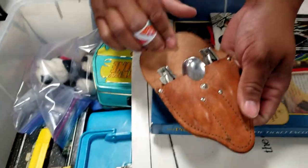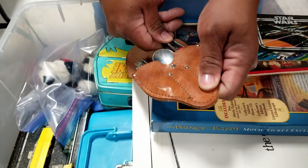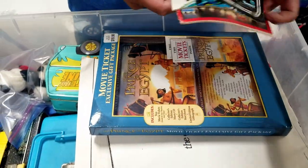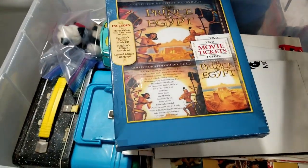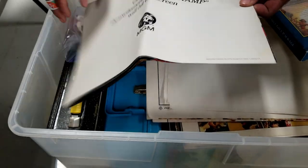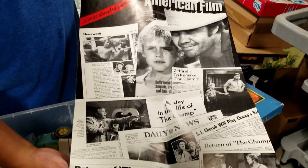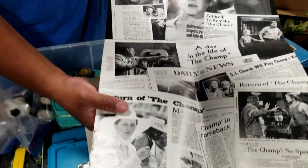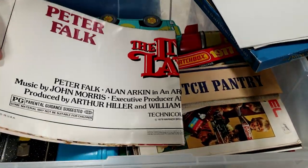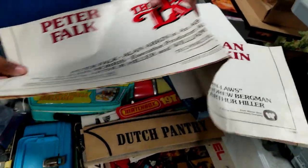This looks like it's for the Boy Scouts — a utensil set with a spoon and a knife. What do we have here? Some Star Wars Corgi, and a Prince of Egypt piece. These look like some movie posters — 'The Champ' from MGM. This looks like it's probably a movie poster, a year ahead of release. And here's Peter Falk — 'The In-Laws' with Alan Arkin and Peter Falk.